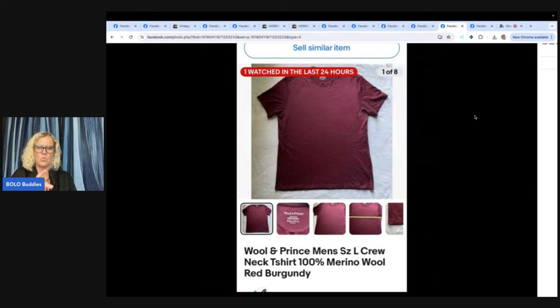This one just caught me off guard — Wool and Prince crew neck t-shirt, Murano wool, red burgundy. I don't know if it's the brand or if somebody just needed this color of shirt. Found at the bins for $1.50 approximately. Sold within a few hours for $38 internationally. Not only did they pay $38, but they also covered international fees and shipping. Apparently it's special — they wanted it in another country.